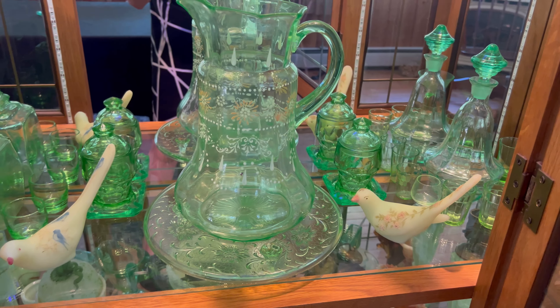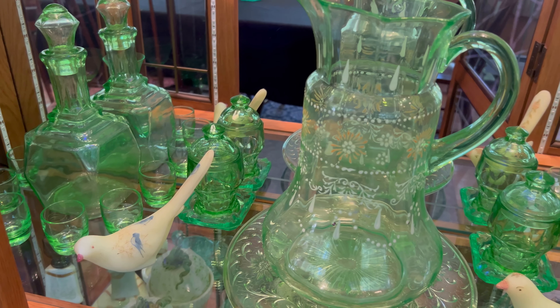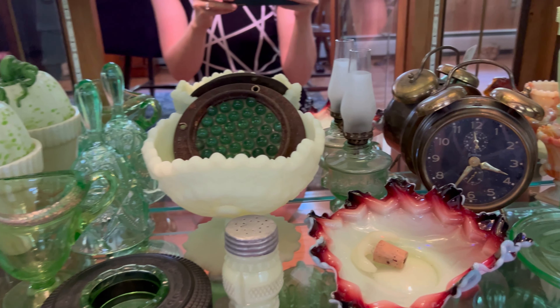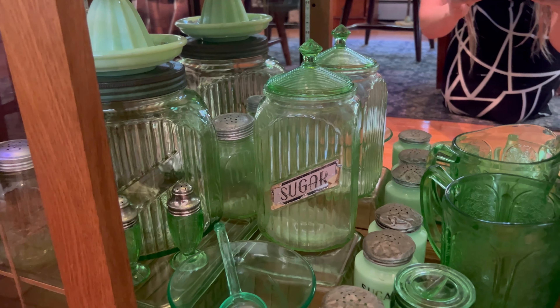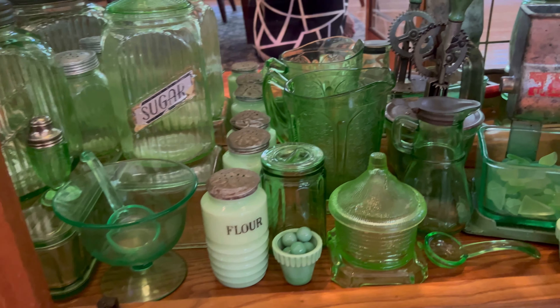And even though Vaseline glass has become my favorite type of uranium glass to find, my heart will always have a special place for the green glass. And while there really isn't much of a rhyme or reason to how I organize my glassware, the bottom of this curio cabinet is primarily dedicated to kitchenware items.